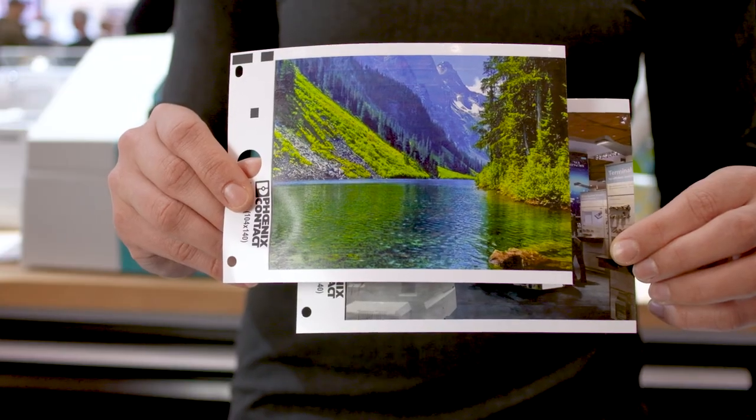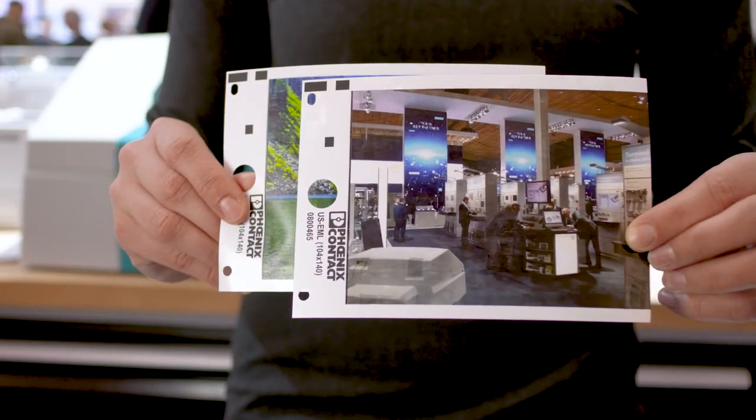The Bluemark ID color provides industrial color printing in highest quality. The innovative 4-color printer creates printouts in photo quality.